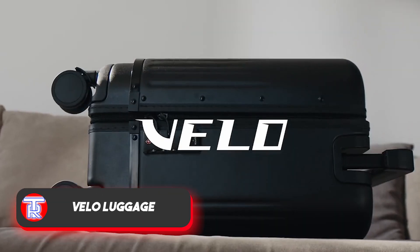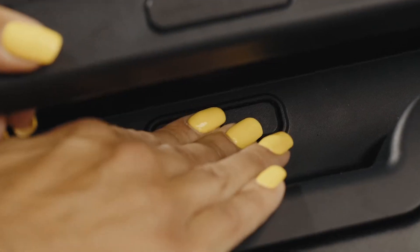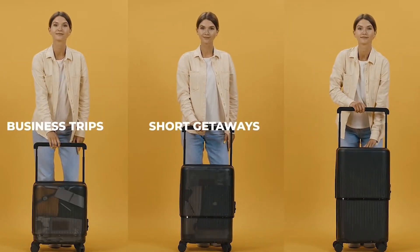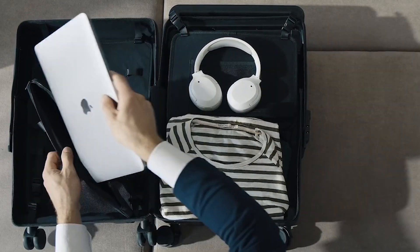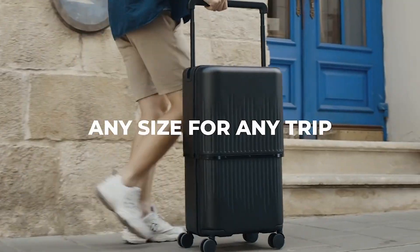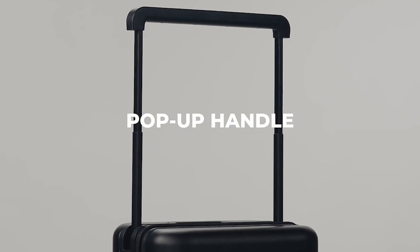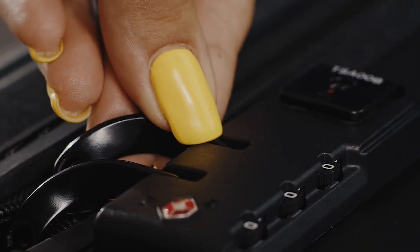Suitcases are also evolving to become more versatile and appealing. The Velo luggage is a prime example, adapting to various situations. Whether it's for business trips or vacations, it offers a maximum volume of up to 72 litres and three height levels: 41, 56, and 66 centimetres. Built with a sturdy polycarbonate body and an aerospace-grade aluminium frame, it weighs 4.7 kilograms when empty.